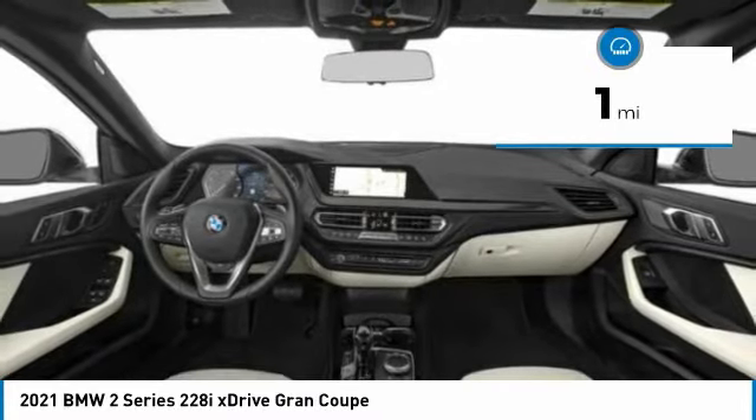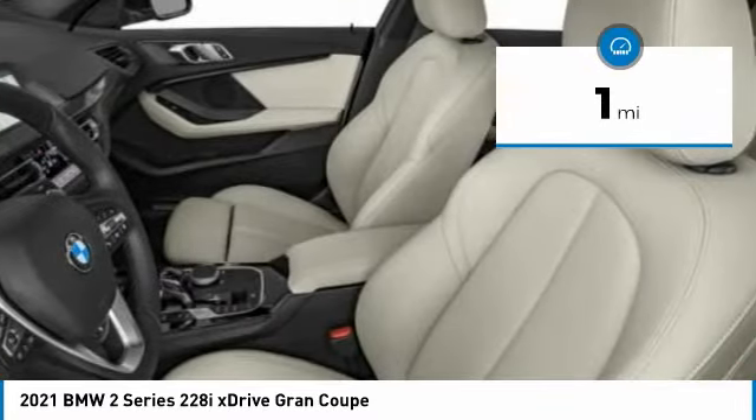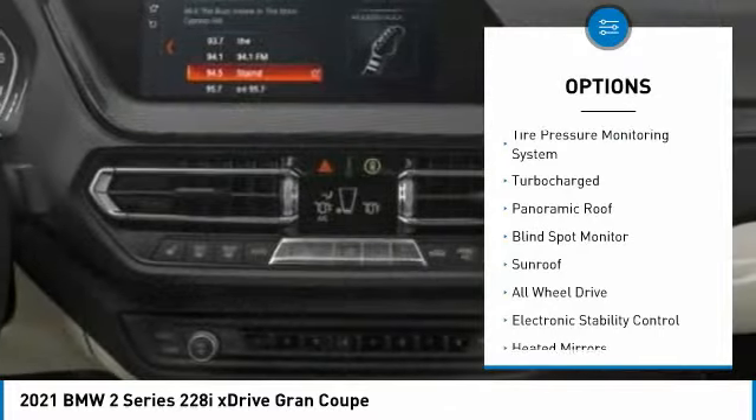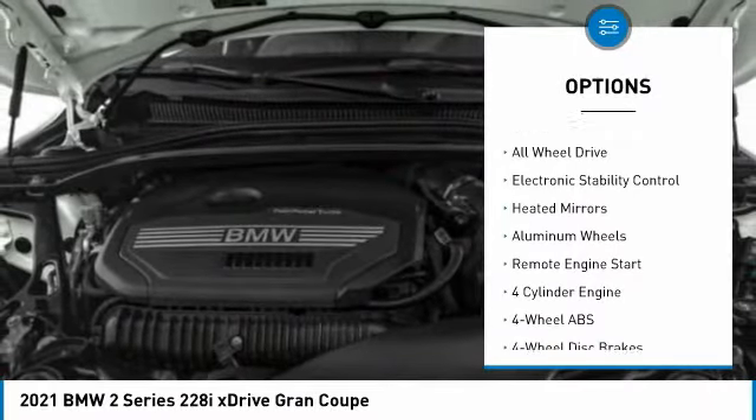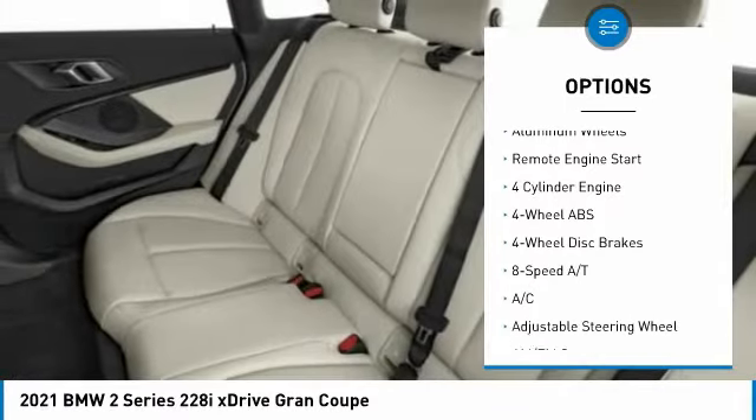This vehicle has less than 100 miles. Here are some of this vehicle's great options: tire pressure monitoring system, turbocharged, panoramic roof, blind spot monitor, sunroof, all-wheel drive.